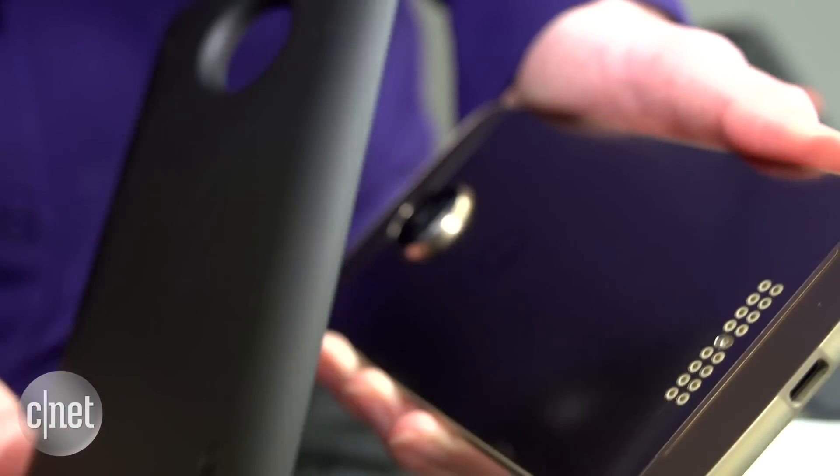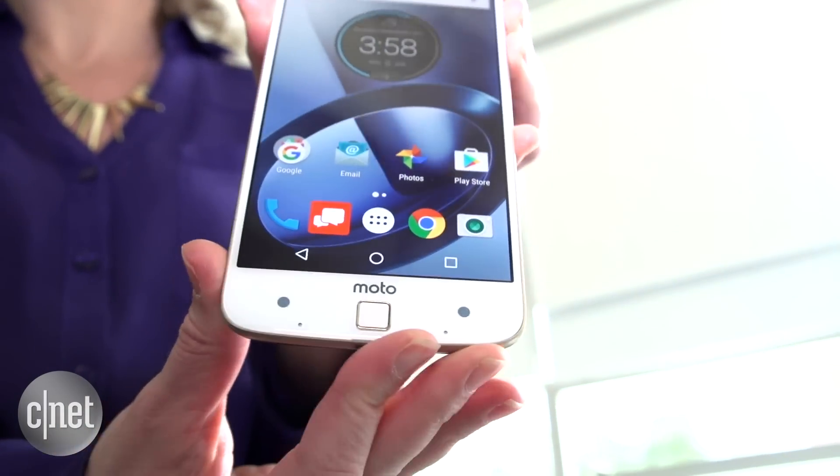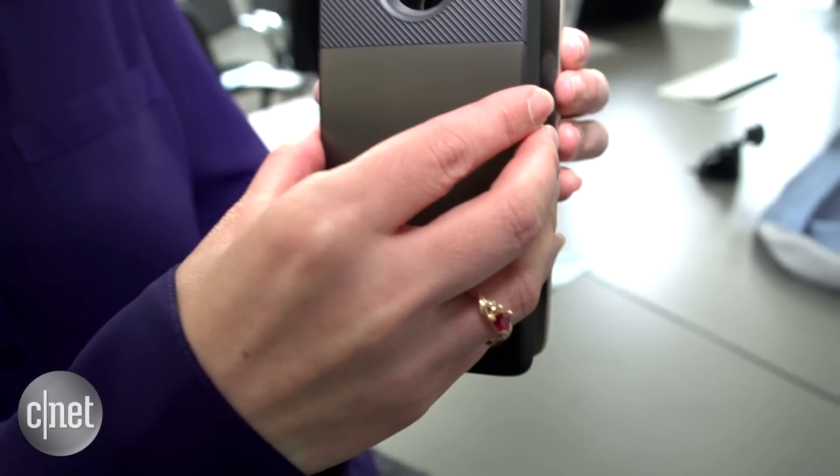They pop off in seconds, align pretty perfectly with magnets, and the best part is that you don't have to turn off your phone to switch them. Seriously, I could do this all day.